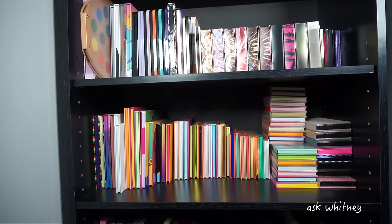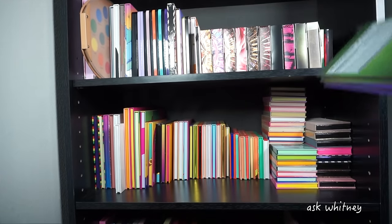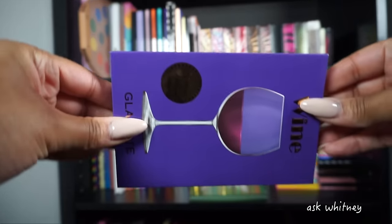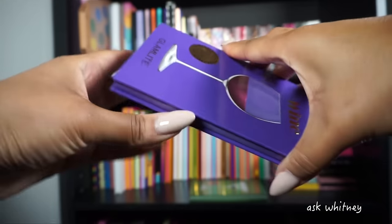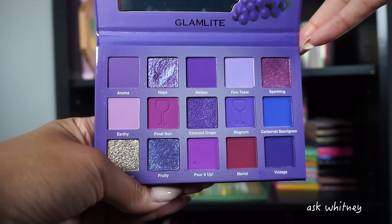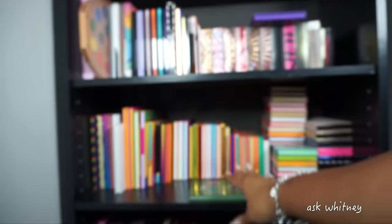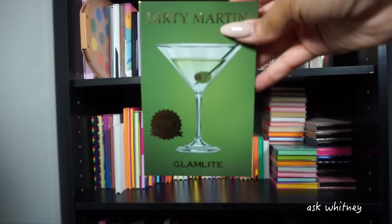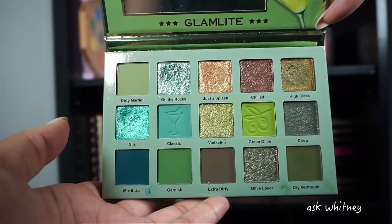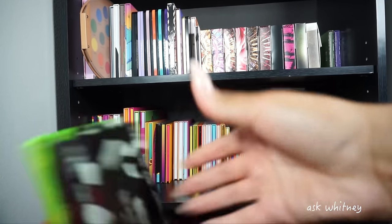Starting off with the top shelf, I have these two palettes by Glam Light. This is the Wine palette — it is basically a purple palette. Purple is not an everyday color, but yes, this is it. Then we have the Dirty Martini palette, and this is what it looks like. I absolutely love this — it's one of my favorite green palettes. Beautifully done, love love love. Next up I have two palettes by Melk Cosmetics: the Waiting Room palette, which has maroon, burgundy, gray shades with a nice beautiful black.